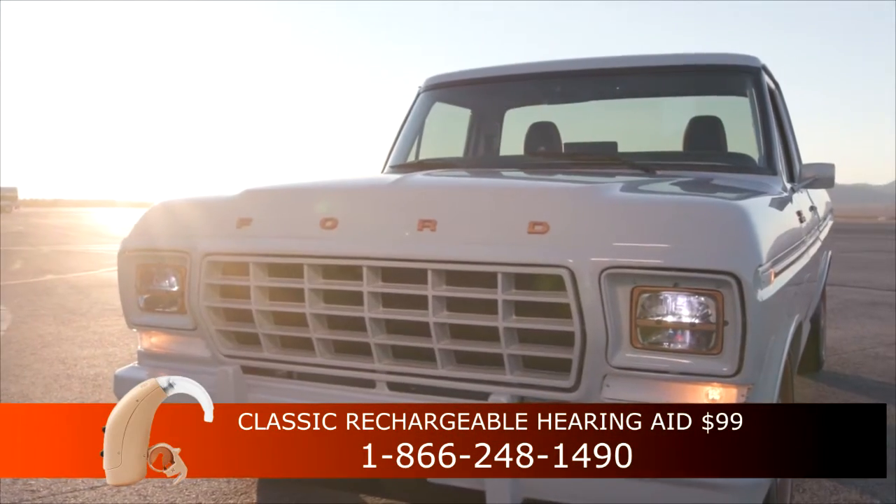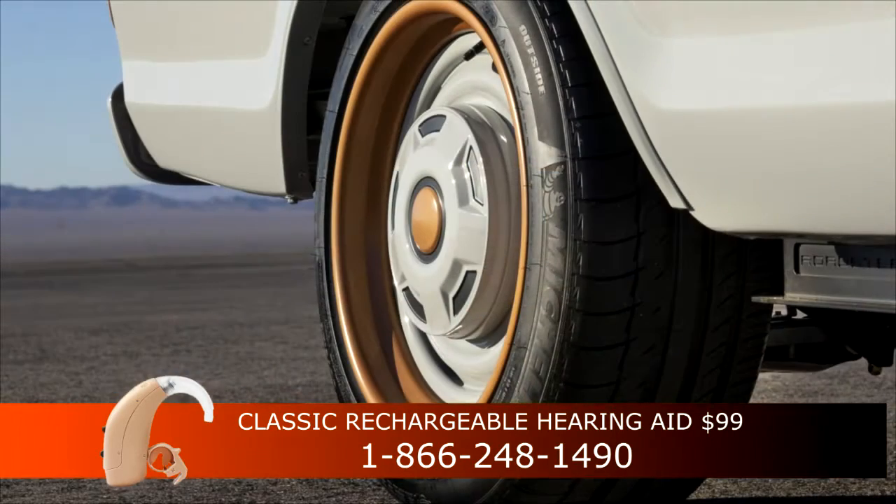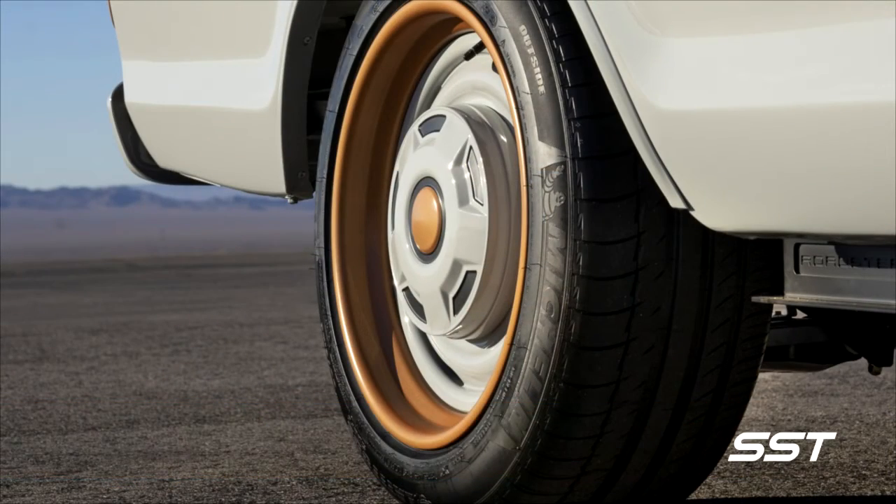Those are 19 by 10-inch billet aluminum three-piece wheels by Forge Line. The tires are Michelins — Latitude Sport 275-45-19s.